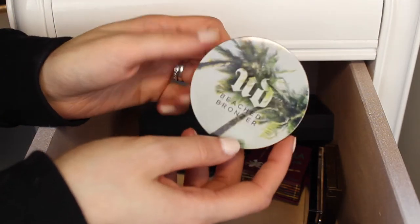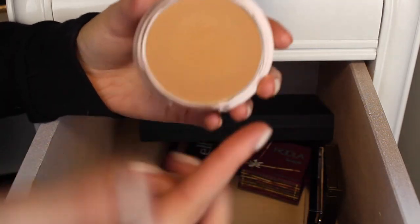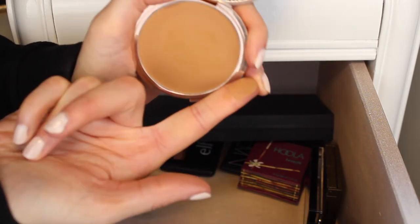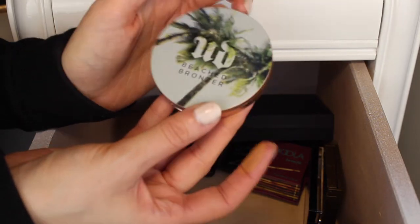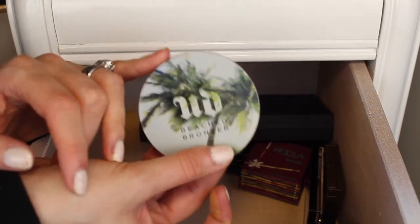Next I have this Urban Decay Leached Bronzer in the shade Bronzed. I've only used this once, which is pretty bad, but this bronzer is really smooth and nice. I think I'll really like it in the summertime, and I really want to keep it just because the packaging is so cute. I'm going to keep this bronzer.